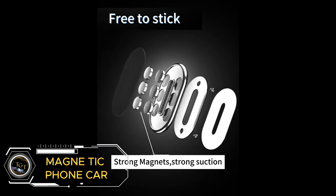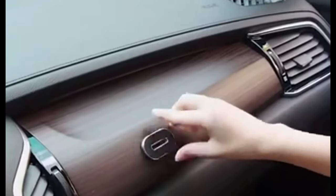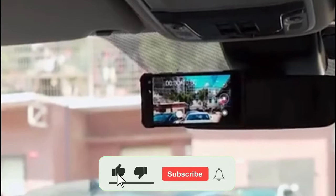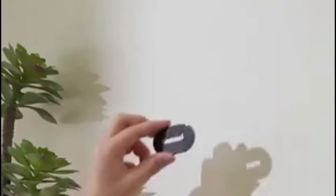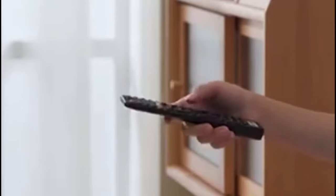The magnetic phone car mount keeps your smartphone secure and visible during every ride, all for just $9.90. This handy mount boasts a powerful magnetic grip, ensuring your phone stays firmly in place even on bumpy roads. Easy to install and universally compatible, the magnetic mount attaches securely to your air vent, keeping your phone within easy reach for hands-free navigation and calls. Stop fumbling with bulky holders — upgrade your car experience with the magnetic phone car mount for a safe, convenient, and affordable way to keep your phone accessible while driving.